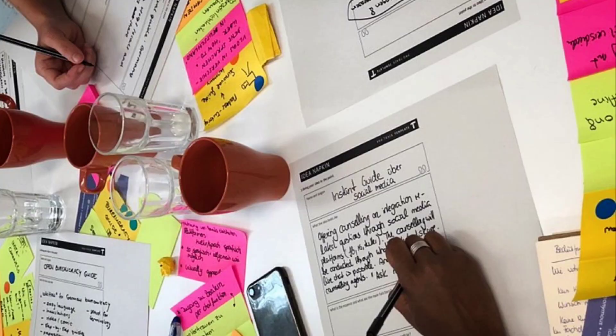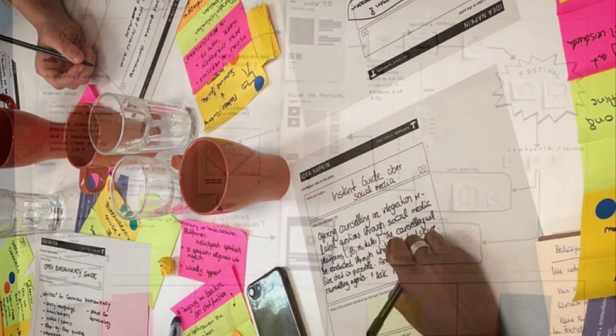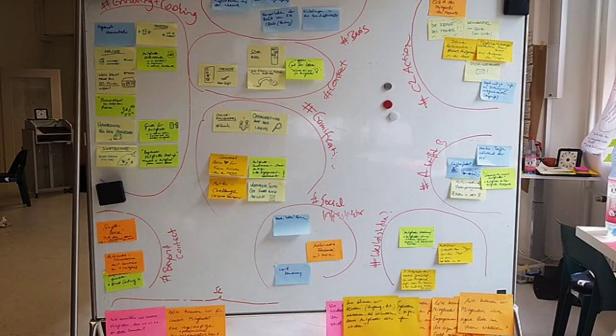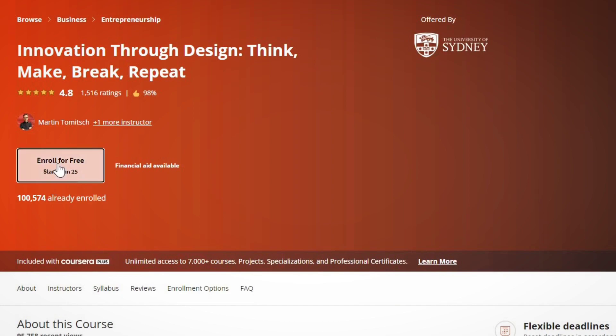The first course is called Innovation Through Design and it's offered by the University of Sydney, one of the top ranked universities in the world. They cover the meaning of innovation, design thinking, its importance and impact, the link between innovation and design thinking, ideation, prototyping, design principles, and their real life applications. It's a very comprehensive course designed for absolute beginners and lasts for about 16 hours. Whether you're a student or someone planning to set up a business, this course is pretty helpful and well designed.